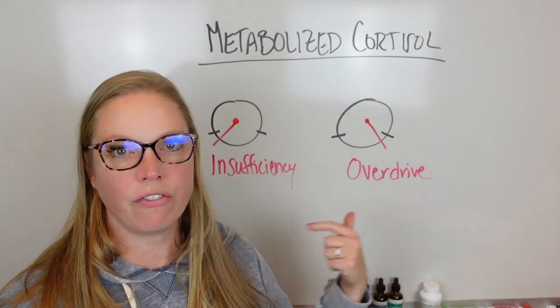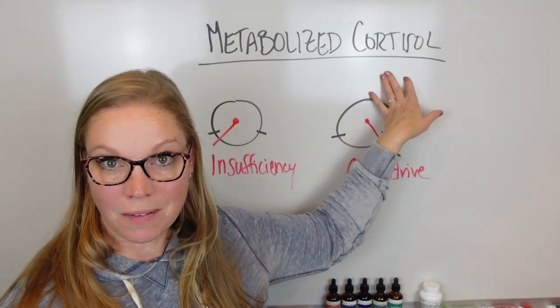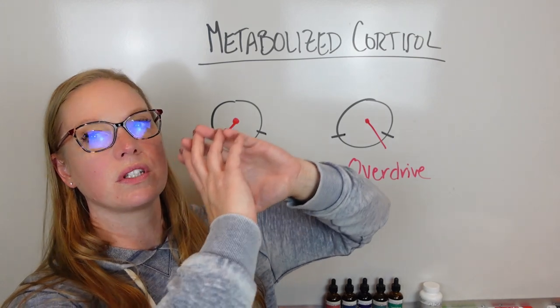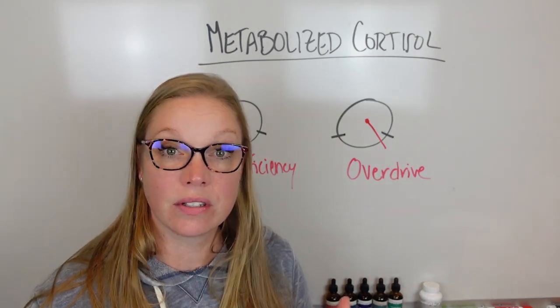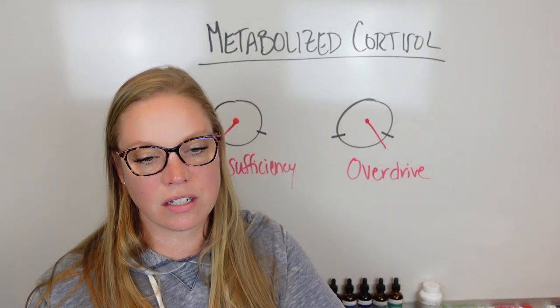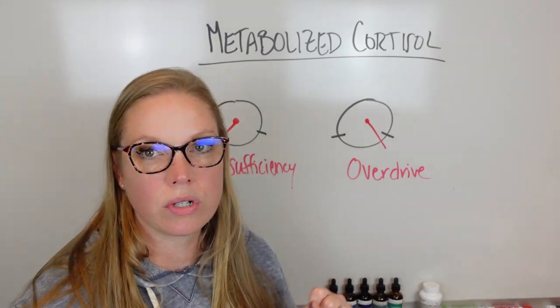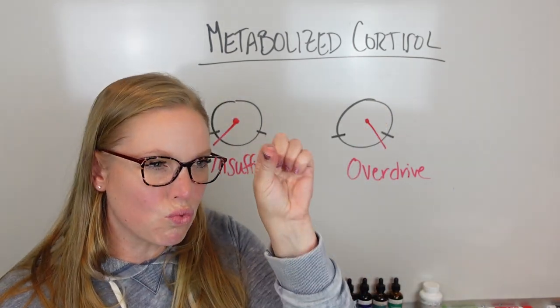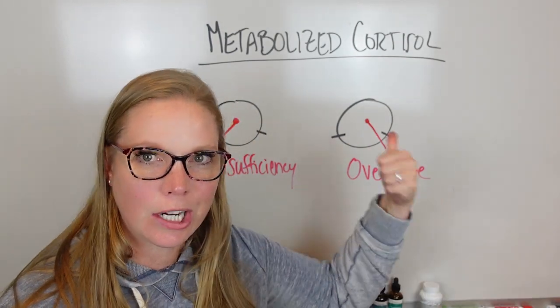I have looked at thousands of DUTCH tests — hormone tests that show your adrenal function overall. On the DUTCH test, this is called metabolized cortisol, and it represents the total amount of cortisol produced by your adrenals. It gives us an indicator of how well your adrenals are functioning. There are other indicators on the test too, like inflammation markers, but metabolized cortisol directly responds to adrenal function.